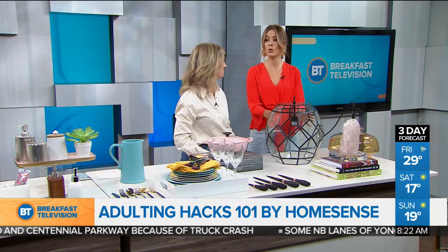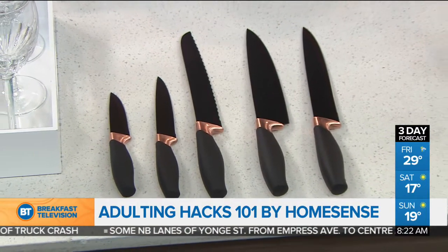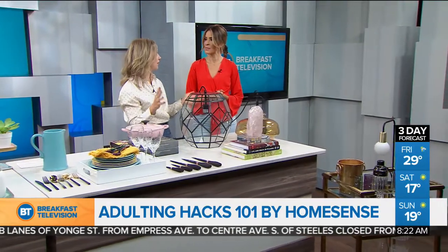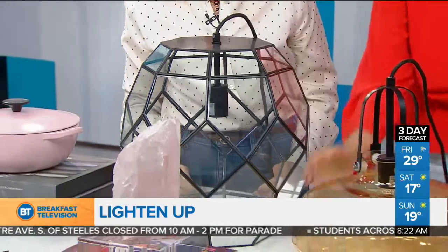A light fixture will do wonders for any room. Just don't settle for the builder basics in that new condo or apartment rental. It's very easy electrical work to swap out a ceiling fixture or a pendant. These are starting at $60 and so beautiful — it makes a statement and really reflects your style.